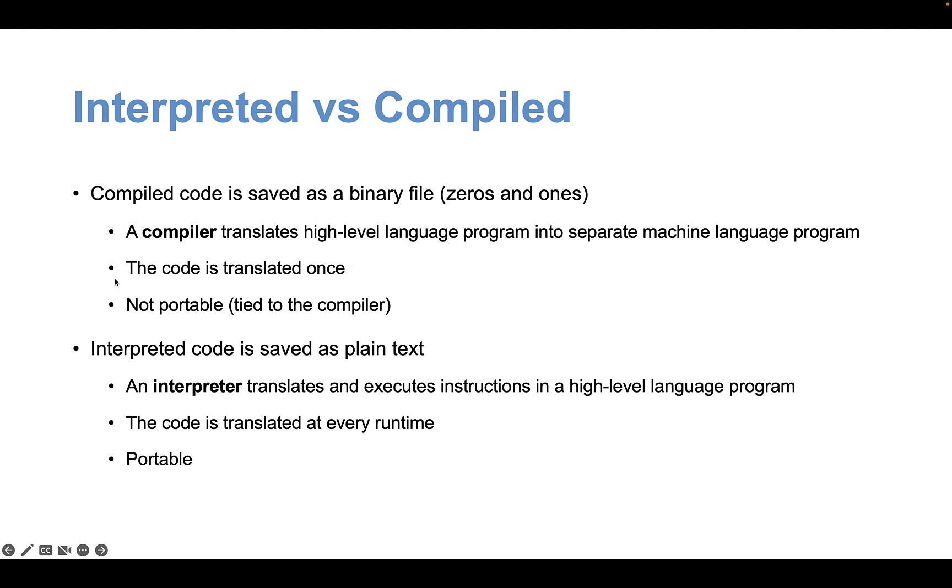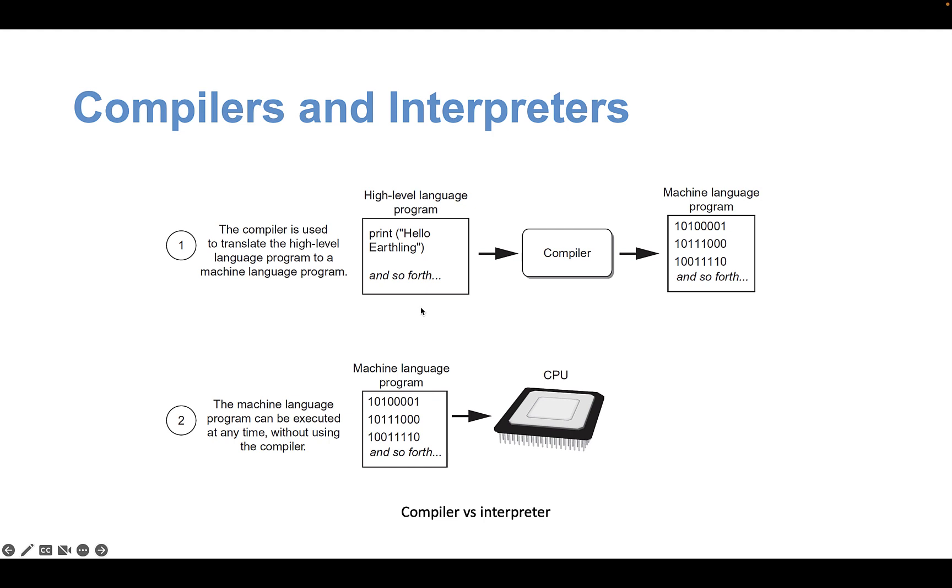If the compiler finds no errors, it produces an executable file. The code goes through the compiler, turns into machine language — a combination of zeros and ones — and is then ready for the CPU to execute.